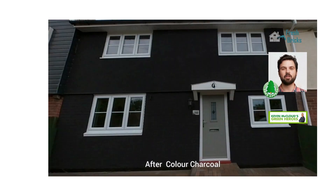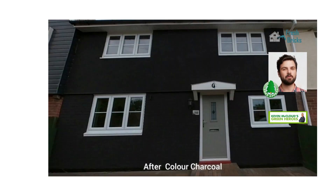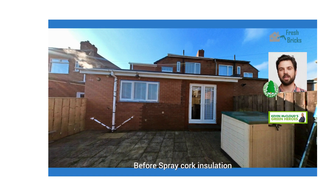The raw material goes to make Corksol Spray Cork. Contact us for your free survey and no obligation quote.